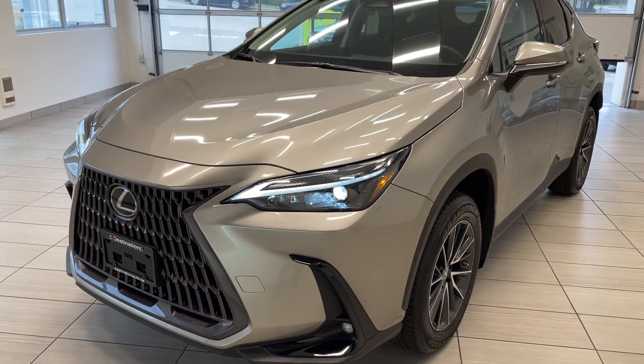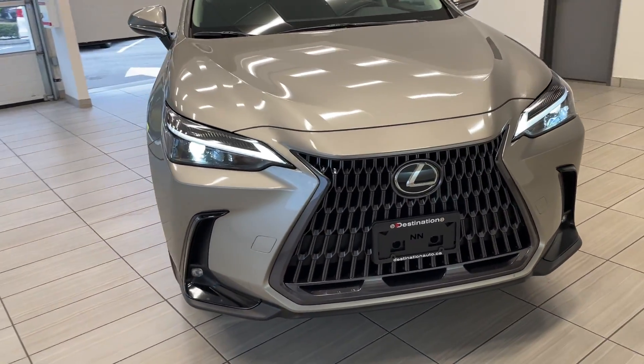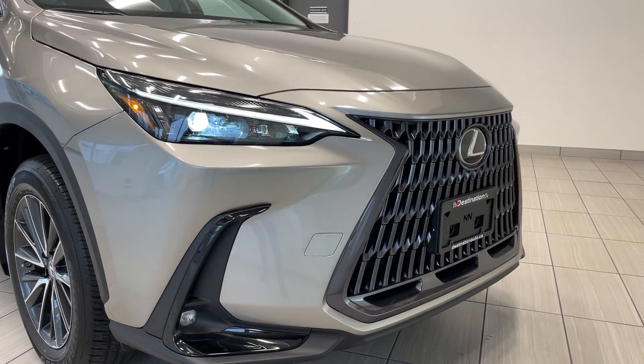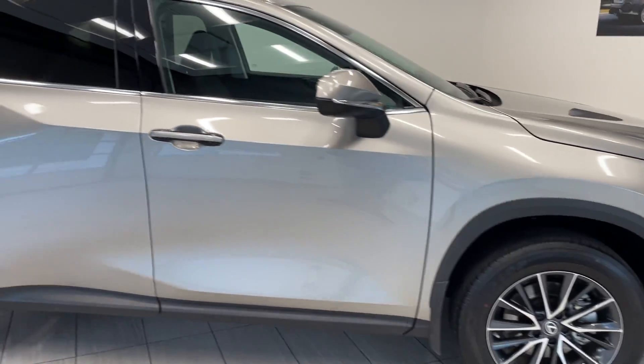Check out our 2022 Lexus NX 250 — yes, 2022, this thing is almost brand new and certainly looks the part. Lexus has always been a very well-known luxury manufacturer, but they are upping their game with this one. This is an absolutely beautiful SUV; it looks fantastic and I am extremely impressed with the quality.